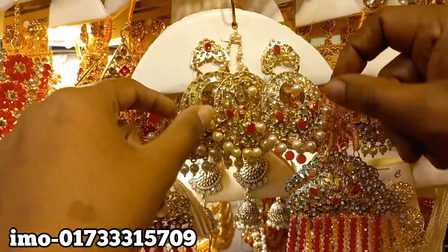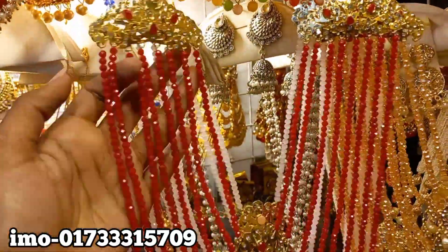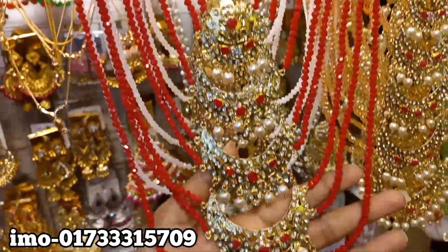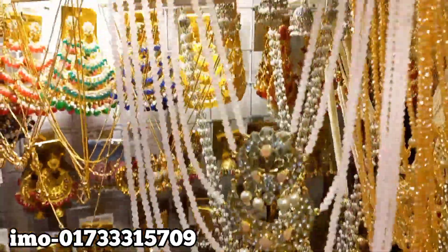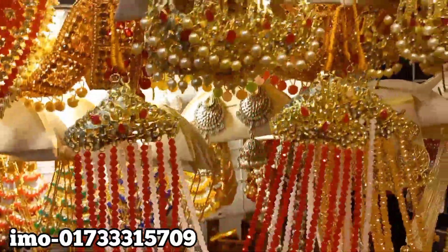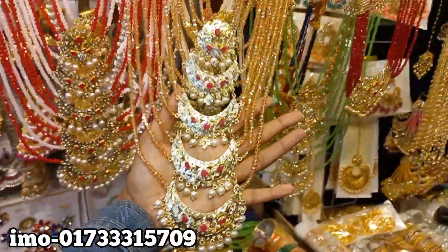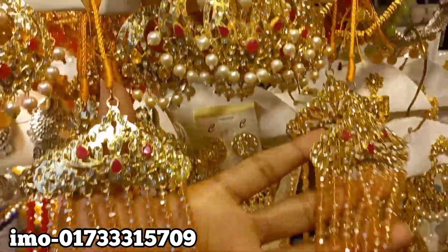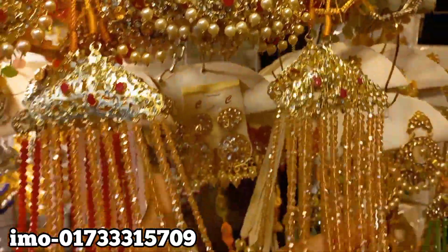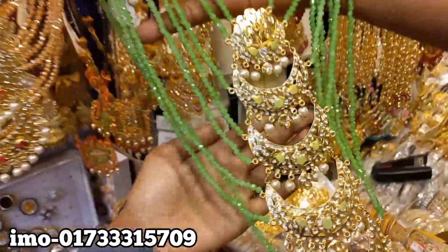The color is pinkish, the color is blue and pinkish, golden color — the color is blue and pinkish.